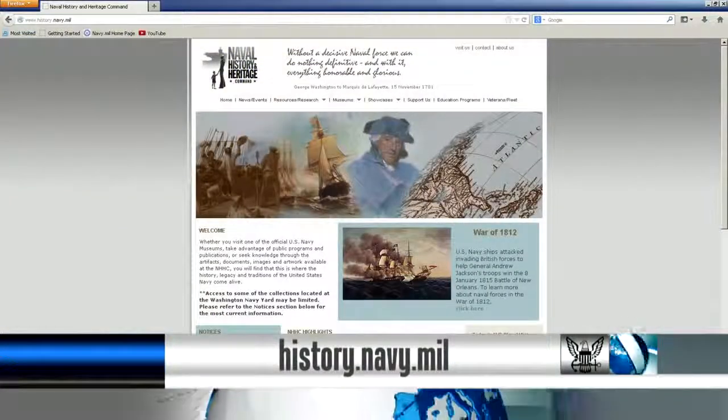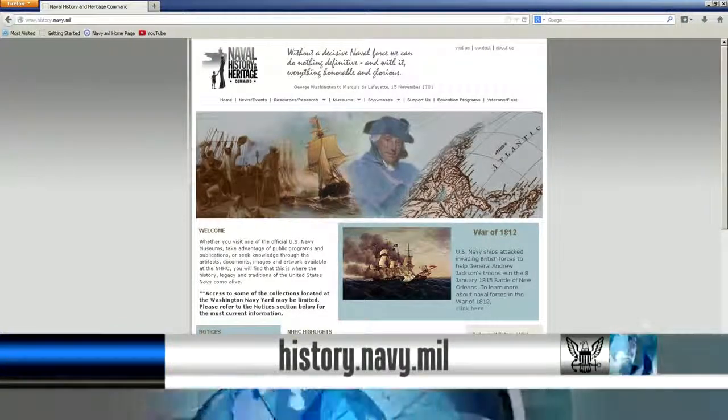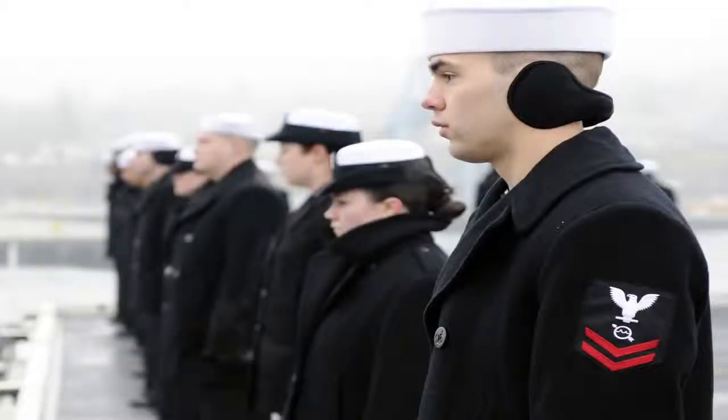For more information, visit the Naval History and Heritage Command website. From the Defense Media Activity, I'm Petty Officer Tyrell Morris.